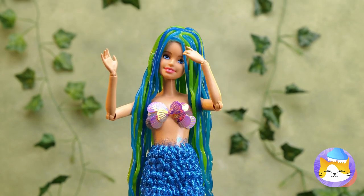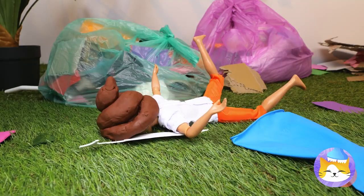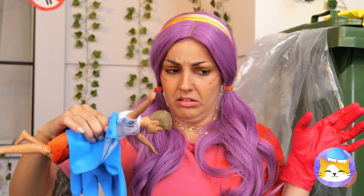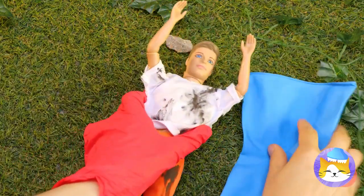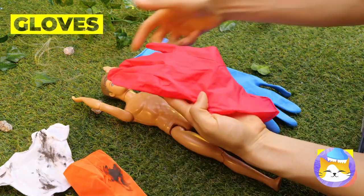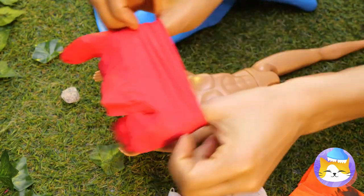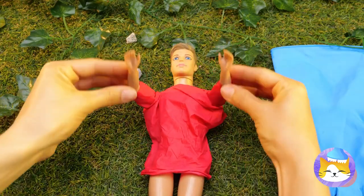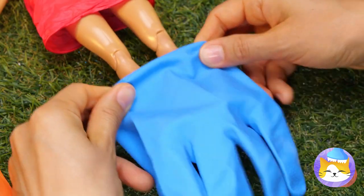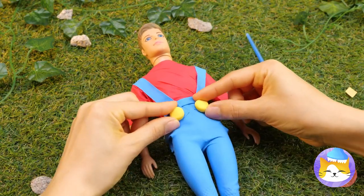Our little mermaid's complete, but let's make her a playmate. I guess he'll do, after we clean him up. First, let's whip you up some clothes. Cut up a glove and it's a new t-shirt. But gloves can be much more than that — like a stylish pair of blue jeans or overalls. There's a glove for every occasion.